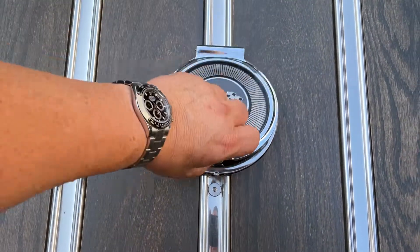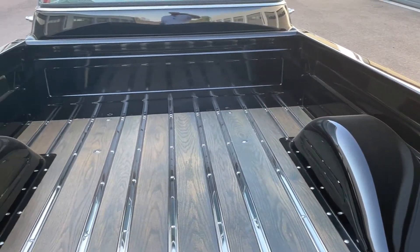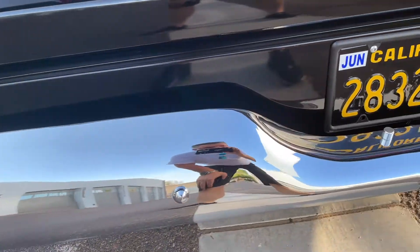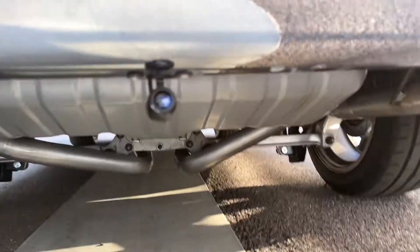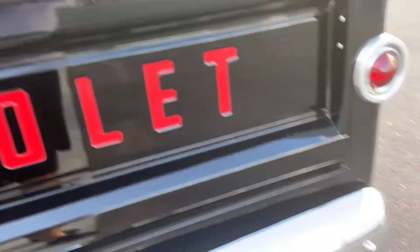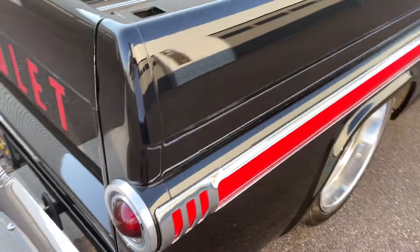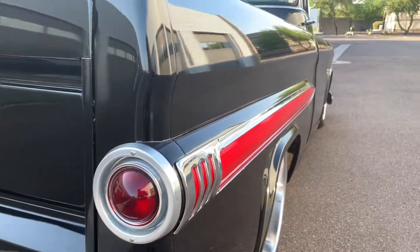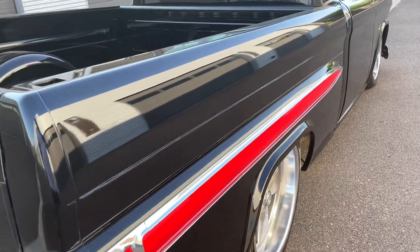Gas door is in there. We've also got a little backup camera installed down there. Let's look at the underside. The paint and body on this truck is super, super clean — very, very good, no signs of filler.